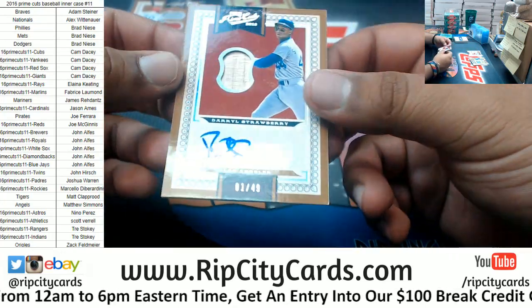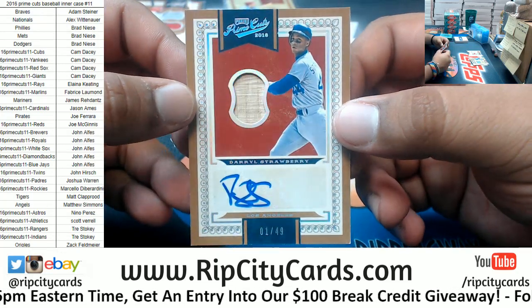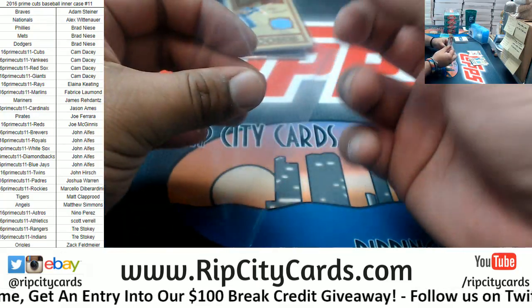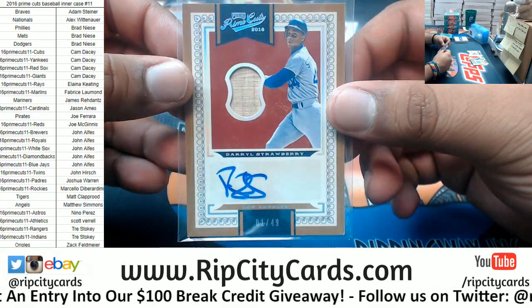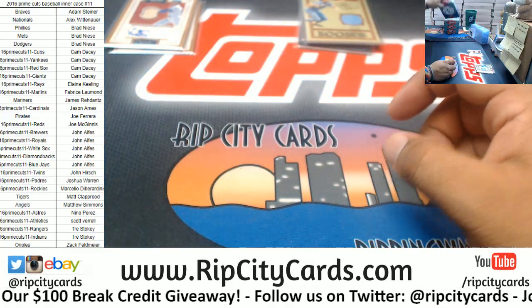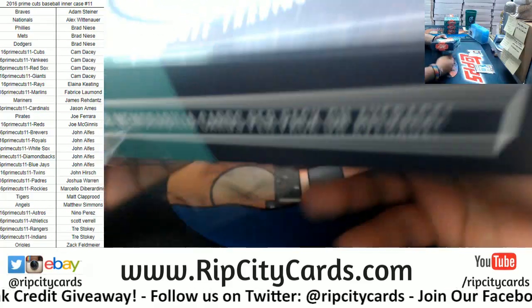For the Dodgers, Darryl Strawberry, 1 of 49, the patch autograph. Alright, that's one box down — three relics and two autos in that box.